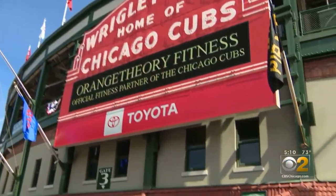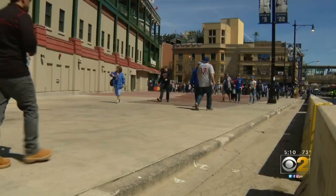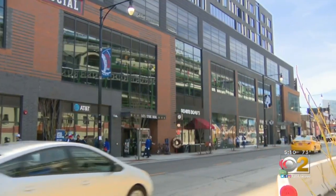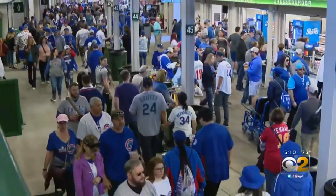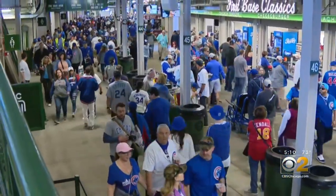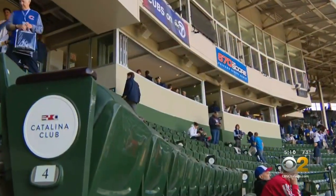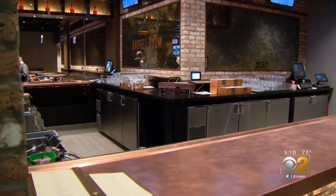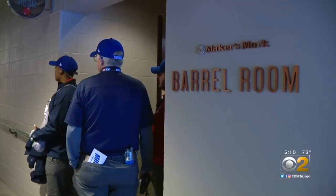Cubs fans arrived at the ballpark to see more Wrigleyville changes. The Captain Morgan Club at Addison and Sheffield is gone. Across Addison Street, a 7-month-old apartment building offers views of home plate. Inside the ballpark, the new Catalina Club is nestled under the press box, and the new Maker's Mark Barrel Room is near the visitor's dugout — season ticket holders only.